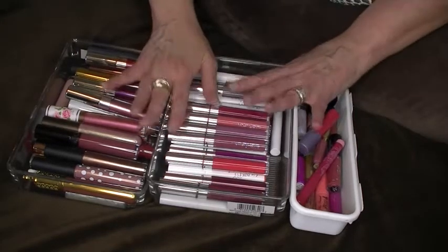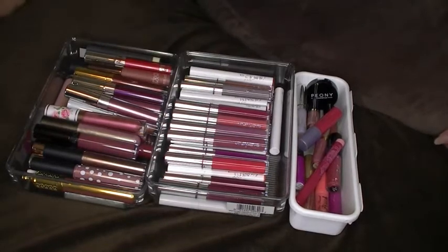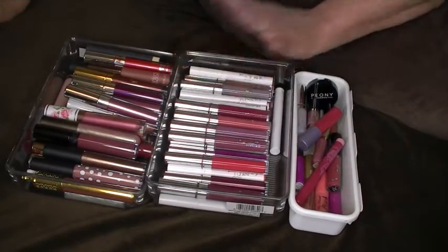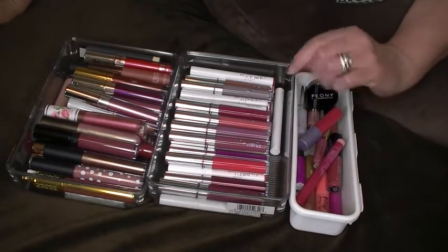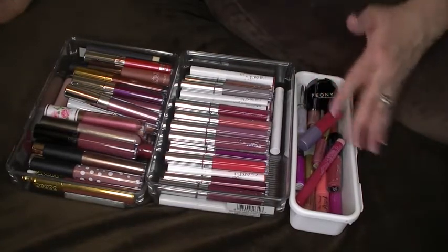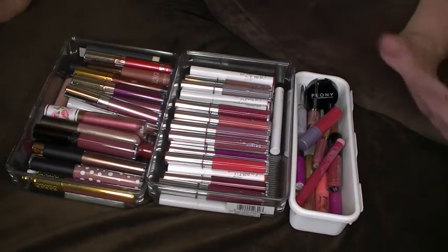It's time to go through all these and declutter. I noticed when I pulled out some liquid lips the other day, one of my ColourPops had gone bad and I haven't really gone through these in a while, so I think it's time to do it. This may be a long video — if it is, it'll be a two-parter. I might leave it long because I know some people really like to watch these declutter videos and I am one of those people.